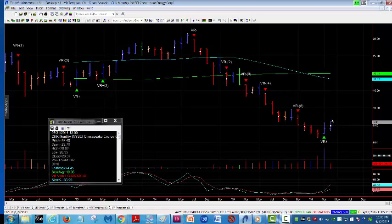So there's good correlation in all time frames. I have traders that use the VR even on one-minute charts, but you always want to check all the time frames to see what the correlation is — and there's terrific correlation here in CHK.